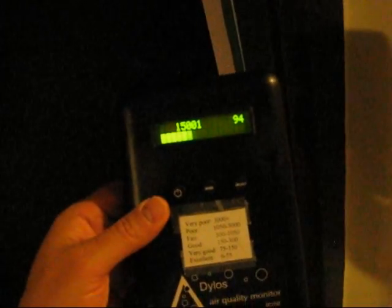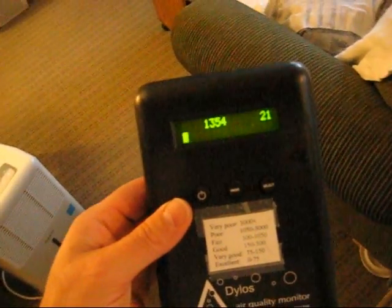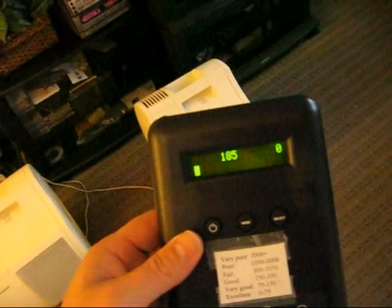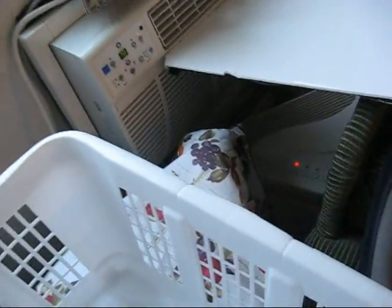We're at 15,000 to 20,000 outside — this is what pretty much everyone's breathing in. Coming into my apartment, look at the counts drop. I have all my air cleaners going. This is what HEPA filtration can do. I've got my homemade HEPA going — there's a video I made about that — as well as two Honeywell 17450s, my air conditioner, and a HEPA air cleaner blowing air into the air conditioner.